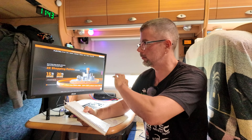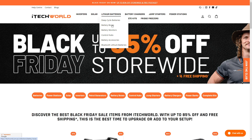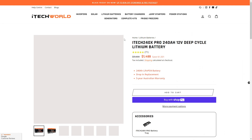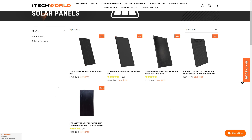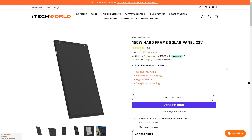A lot of you guys will know that everything in this motorhome is running off iTechWorld gear. They're having a huge sale — up to 85% off. A lot of their stuff is already freaking cheap so it's worth having a look if you're after big lithium batteries, DC-to-DC chargers, inverters, solar panels — all that stuff. For example, you can currently pick up one of their 150-watt fixed hard-frame solar panels — I've got five of those — for $149. That is cheap for a solar panel and they're good quality panels too.